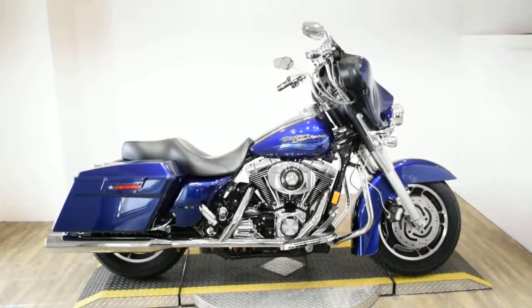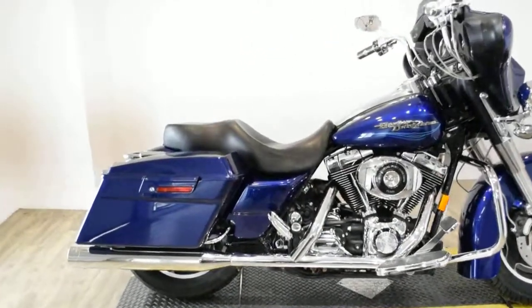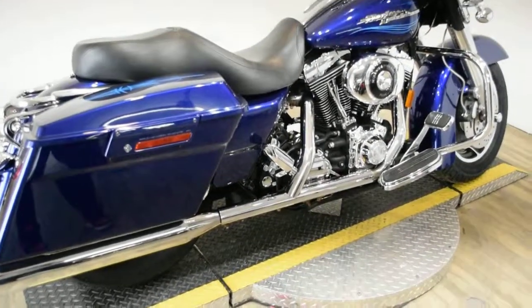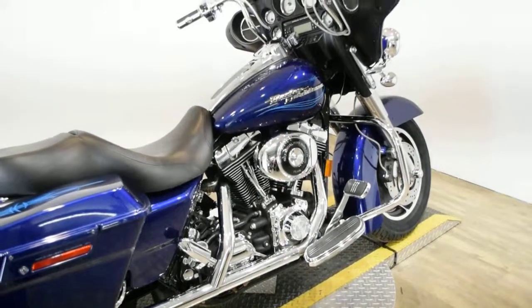Monster Power Sports is offering this 2006 Harley Davidson Street Glide. To see more photos of this bike, to get pricing information, to fill out a credit app, and to see what your trade is worth, visit MonsterPowerSport.com.